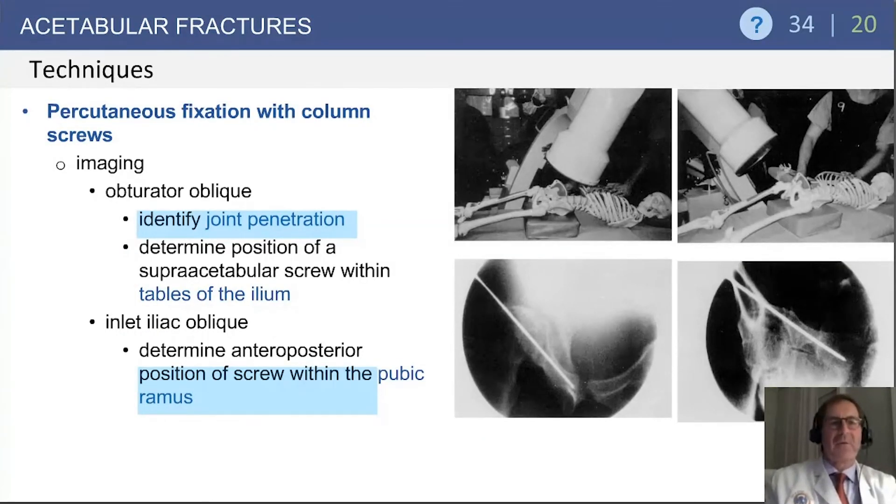Finally, looking at acetabular fracture fixation techniques, some of the newer techniques involve the use of percutaneous fixation. You may see questions with regard to determining the orientation of those screws by imaging. Using fluoroscopic obturator oblique imaging, the anterior column screw can be assessed for joint penetration and the position of the superacetabular screw within the ilium can be determined. Using an inlet iliac oblique — projecting from caudad to cephalad — the position of the screw within the pubic ramus can be determined.